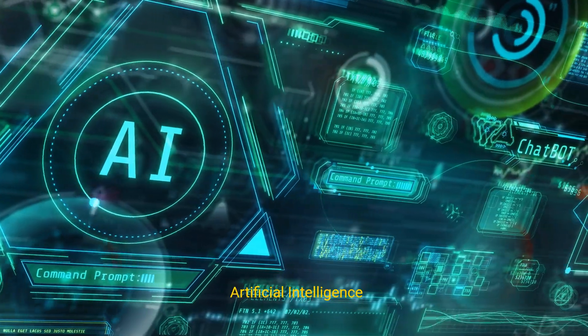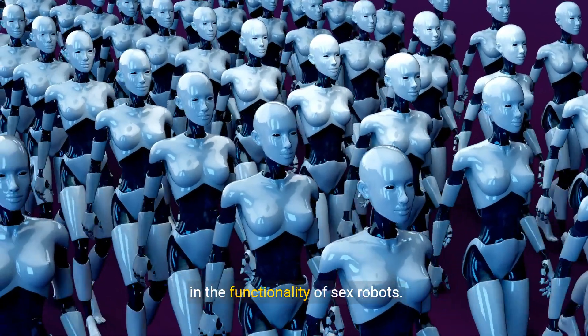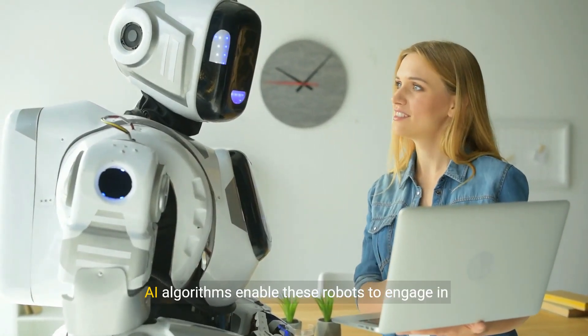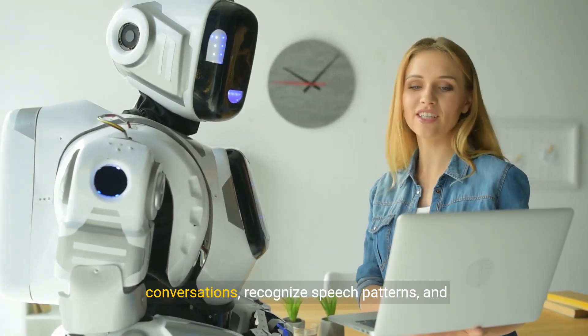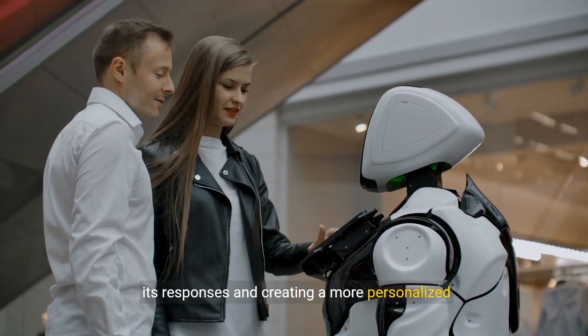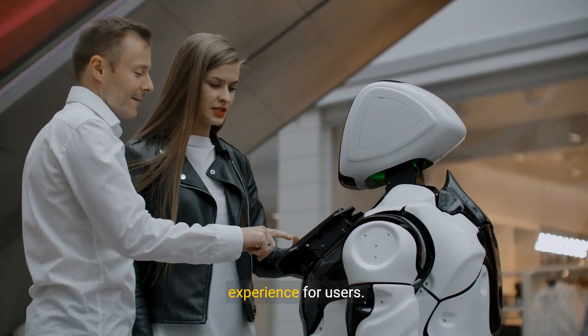2. Artificial Intelligence: Artificial intelligence (AI) plays a critical role in the functionality of sex robots. AI algorithms enable these robots to engage in conversations, recognize speech patterns, and respond appropriately. Over time, AI can learn from interactions, improving its responses and creating a more personalized experience for users.